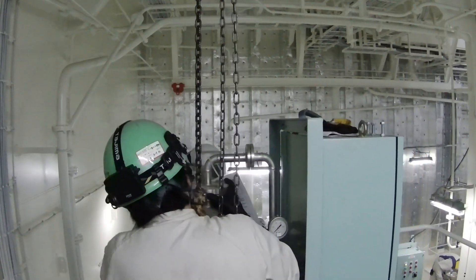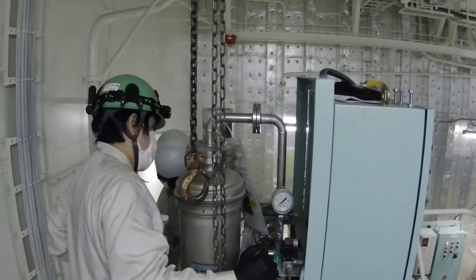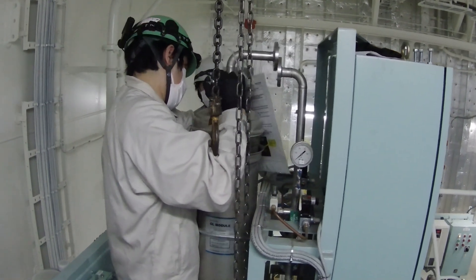I'll see you next time. I'll be showing how to clean the hollow fiber membrane filter. This filter is quite big — it needs a chain block to pull out and remove. You'll also be able to see how it is being cleaned.